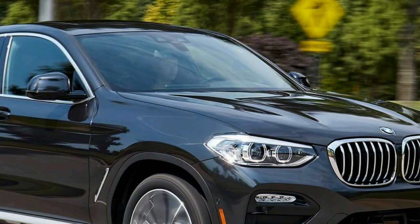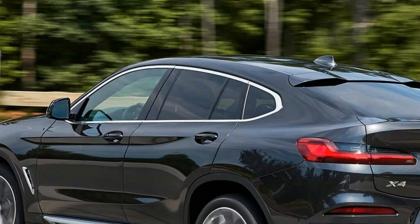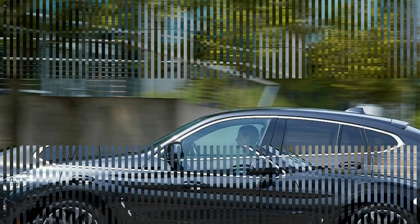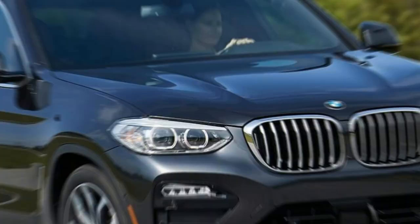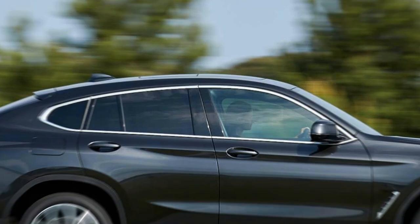Base X4s come with a 2.0-liter turbocharged four-cylinder that makes a modest but adequate 248 horsepower and 258 pound-feet of torque. The one we sampled came with BMW's legendary 3.0-liter turbocharged inline-six, whose output of 355 horsepower and 365 pound-feet of torque, a well-matched 8-speed automatic, and a 0-to-60 mph time of 4.6 seconds kept an even more perplexed smile plastered onto our face.